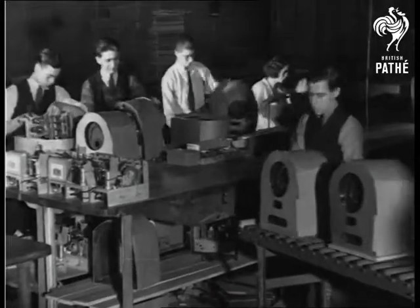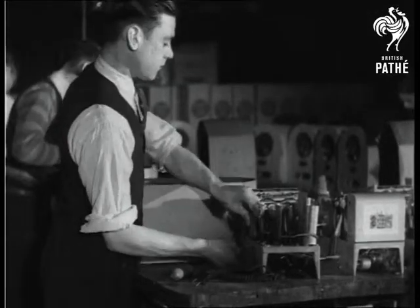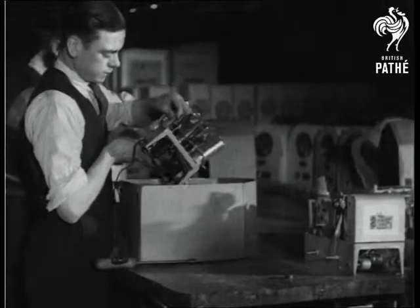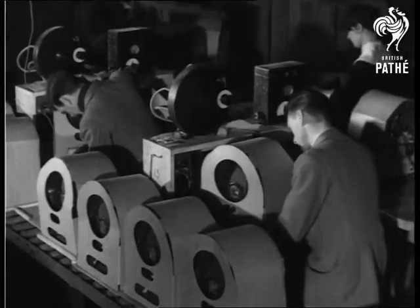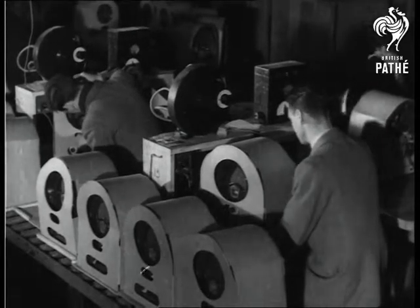Now for the final assembly and we're through. Incidentally, a balanced super headset, although but 14 inches high, has more component parts than a motor car. It is the magic music box of today.